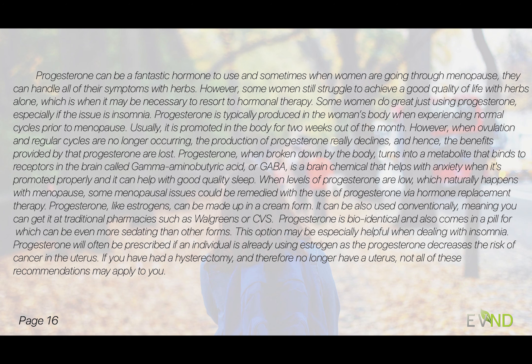When we have low levels of progesterone, which naturally happens with menopause, we may have issues that could be remedied with progesterone use. Progesterone can be made up in a cream, or used conventionally — you can get it at Walgreens or CVS — and it is bioidentical. An oral pill form of progesterone can be even more sedating, so if we're having issues with insomnia, this could be of great value.